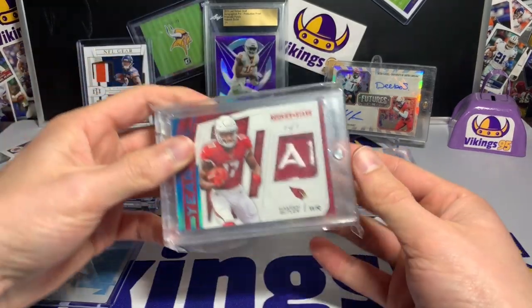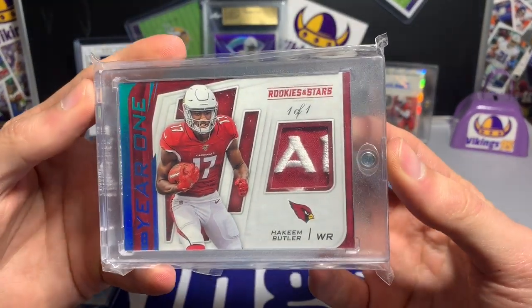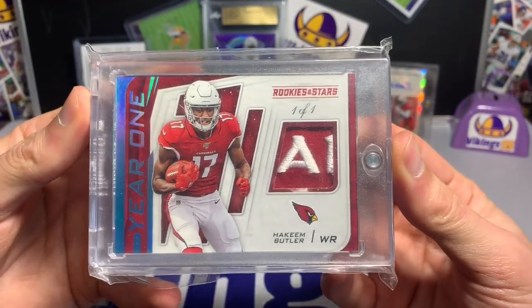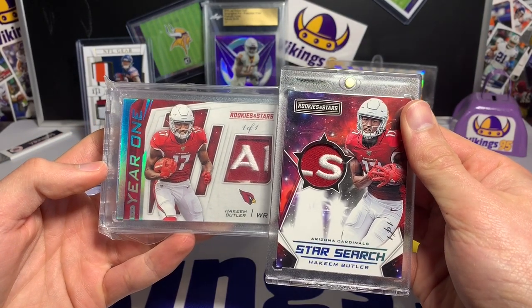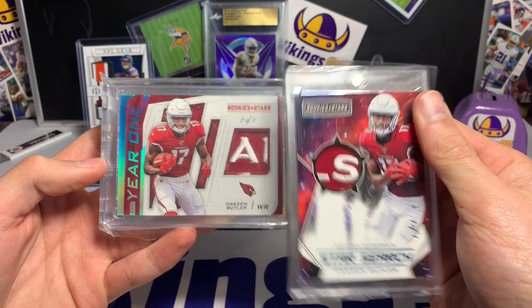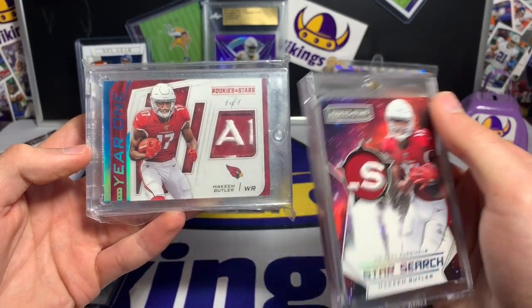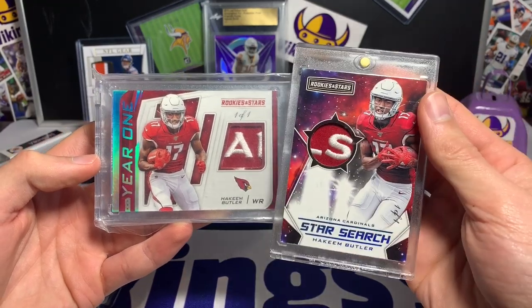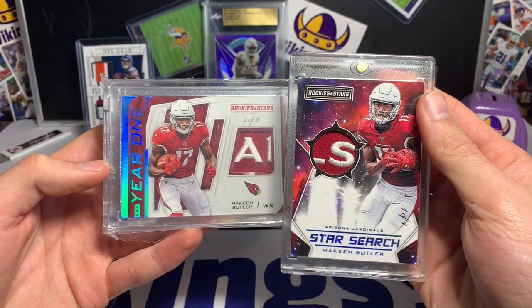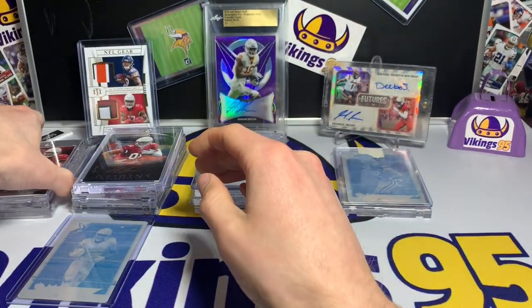I can't remember how many cards are in this set, but a year one-of-one for Rookies and Stars. Another cool one — you've got kind of the Cardinals at the very end of it. I assume that's the L, I guess it could be the R as well. Maybe I can hope this is the A-L-S, which would be kind of cool for the end of Cardinals. So I've got those two.